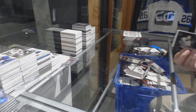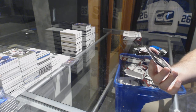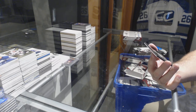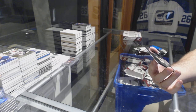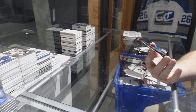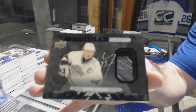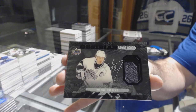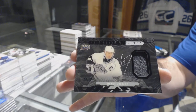All right, two more boxes, folks. Holy jeez — that is huge, wow! Obsidian Scripts Glove Autograph — for the Los Angeles Kings, Wayne Gretzky! Wayne Gretzky Obsidian Scripts Glove Autograph.